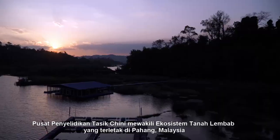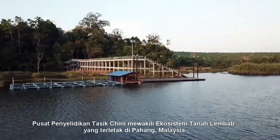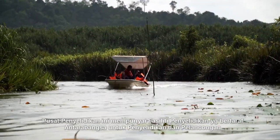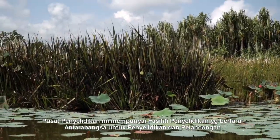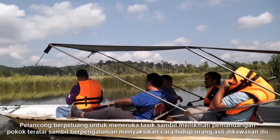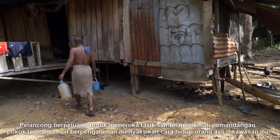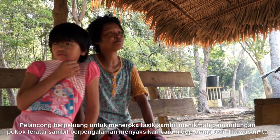Tasik Chini Research Centre is a wetland ecosystem located in Pahang, Malaysia. This centre comprises well-equipped, world-class facilities to serve research and tourism. Tourists will get the chance to explore the lake while enjoying the scenic view of the blooming lotus, as part of experiencing the lifestyle of the indigenous people.